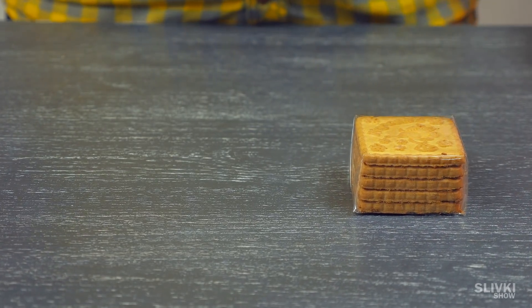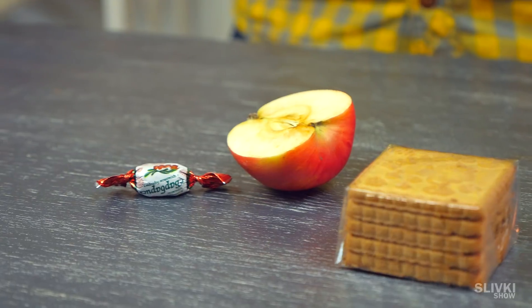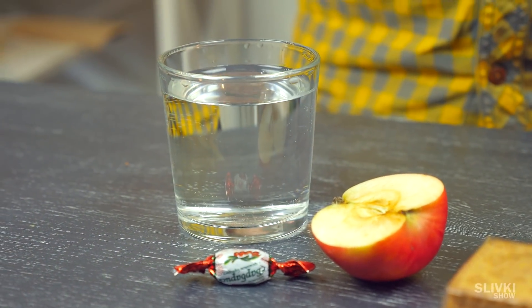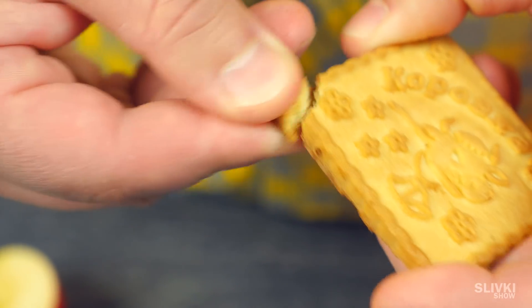For supper we have cookies, half an apple, and candy. You can drink with boiled water. After the filling lunch I was so full that I shared a cookie with Stefan.